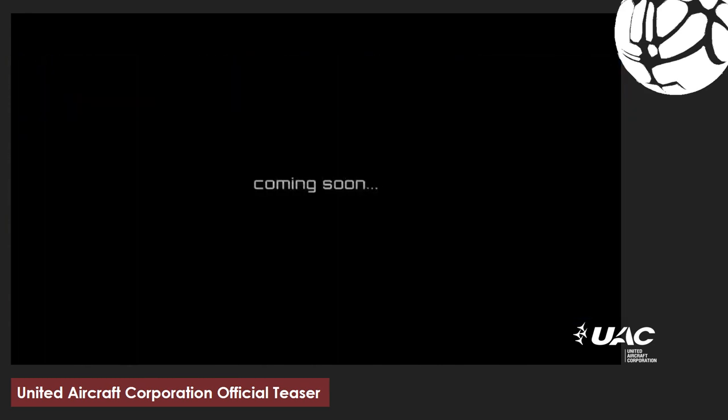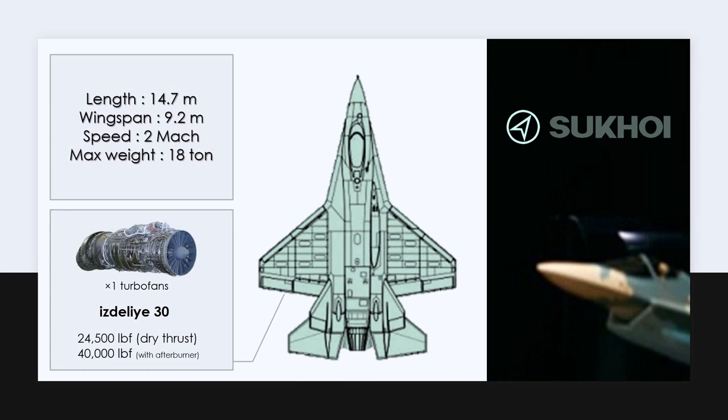In this video, we review all the specifications of this fighter. The replica you see on the right was seen in one of the interviews with Sukhoi and is the only photo of the design. But based on the description and specifications announced, a map of the fighter has been published, which we are reviewing.